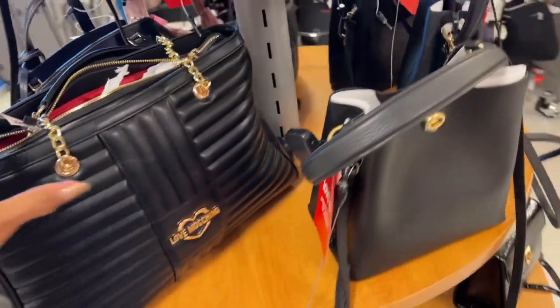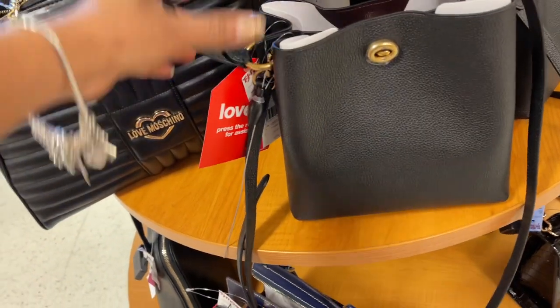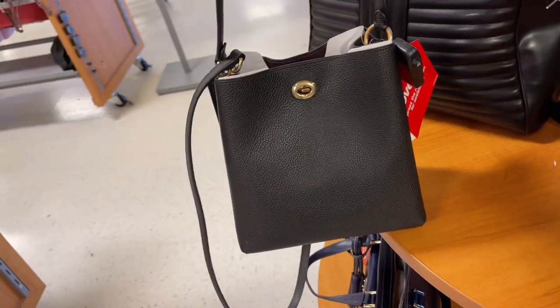Did we see this Coach mini bucket bag in pebble leather? $130, this is so cute — it also has a crossbody strap.